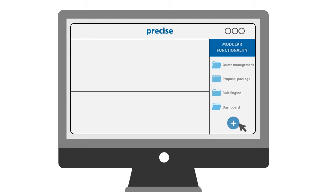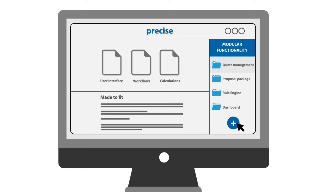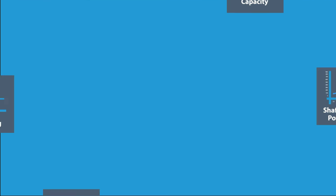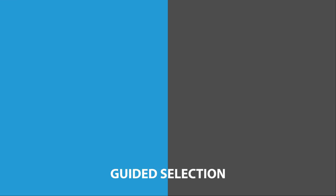It's a ready platform with off-the-shelf modular functionality, customizable to fit your products, business processes, and industry standards. It offers sizing calculations and guided selection capabilities.